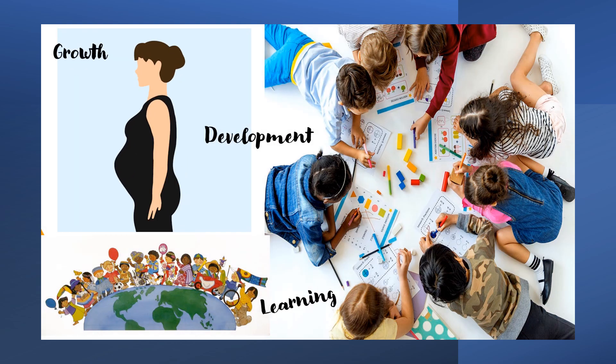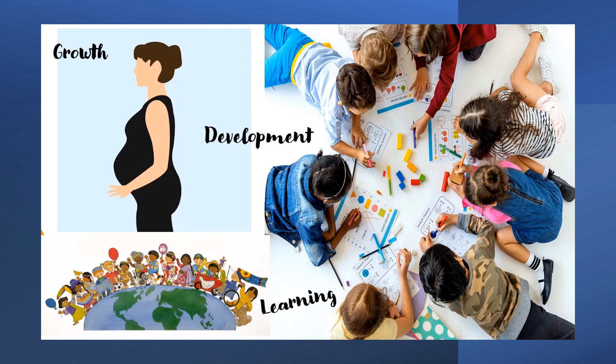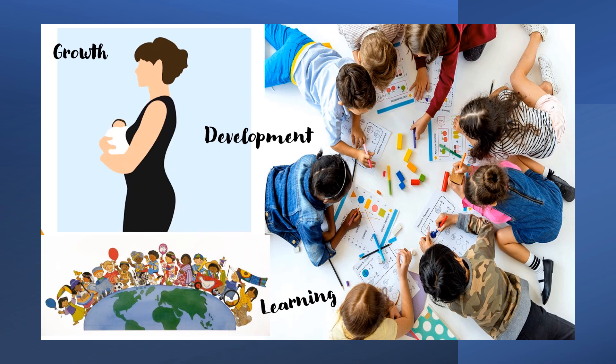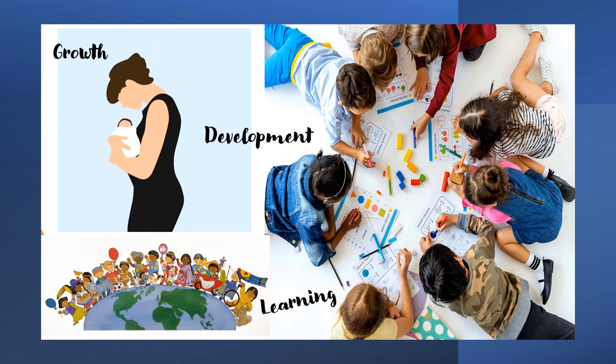Exploring Early Childhood aims to develop understanding, skills and strategies to enable students to support and foster positive growth and development in young children with whom they interact, through the provision of safe, nurturing and challenging environments.